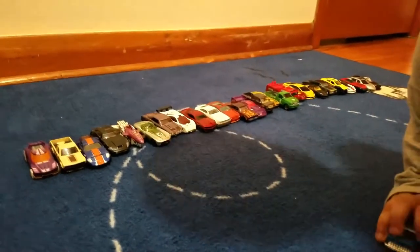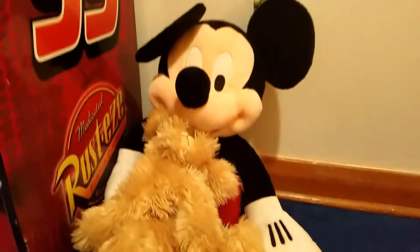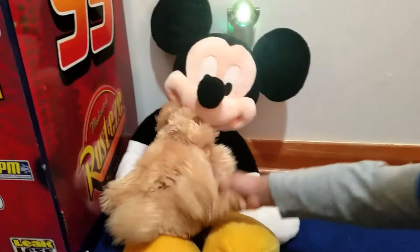Look at all these cars in a row! A red car and... you can send that to our friends! Look who's here? Mickey's here! Hi Mickey! Something's wrong with Mickey's ear! It goes near!